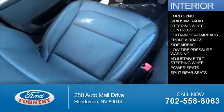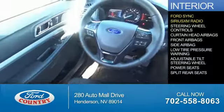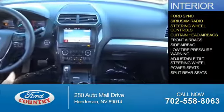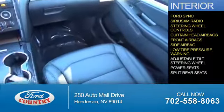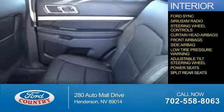Inside you'll find Ford Sync Voice Activation, Sirius XM Satellite Radio, steering wheel controls, curtain head airbags, front airbags, side airbags, low tire pressure warning, an adjustable tilt steering wheel, power seats, split rear seats — great quality at a great price.